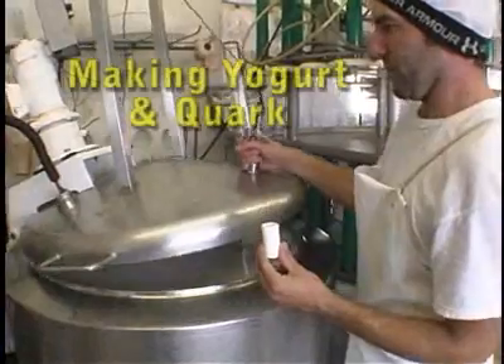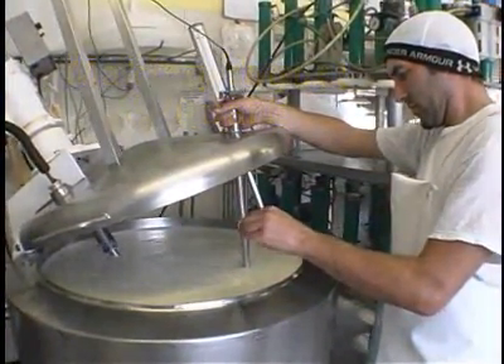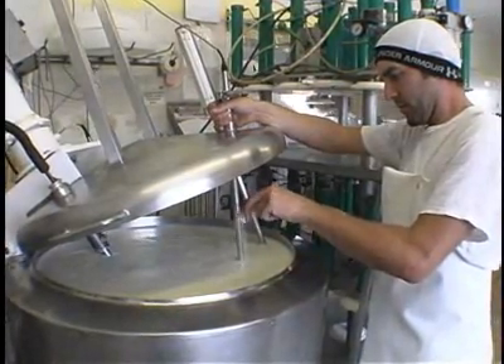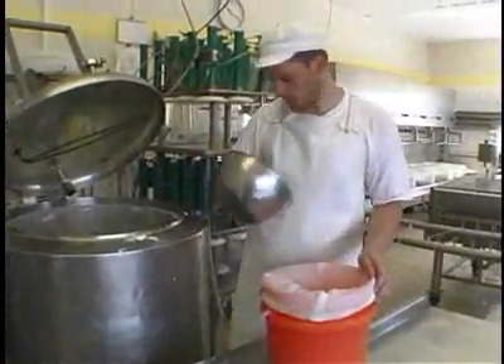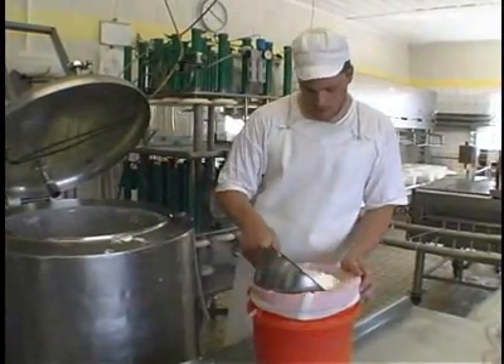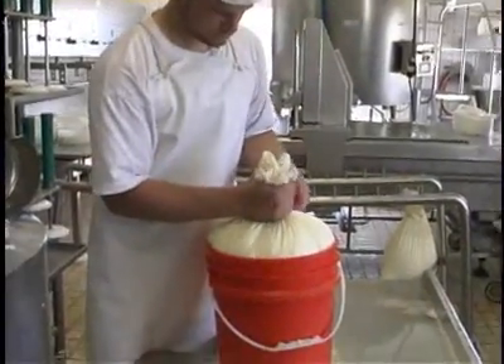Our yogurt is made the old-fashioned way. The milk is pasteurized and cooled, then a bacterial culture is added, and the yogurt is left overnight for the starter to become active. The next morning, the cheesemakers hang it up in cloth bags to let the whey drip out naturally, giving our yogurt a thick and creamy consistency.